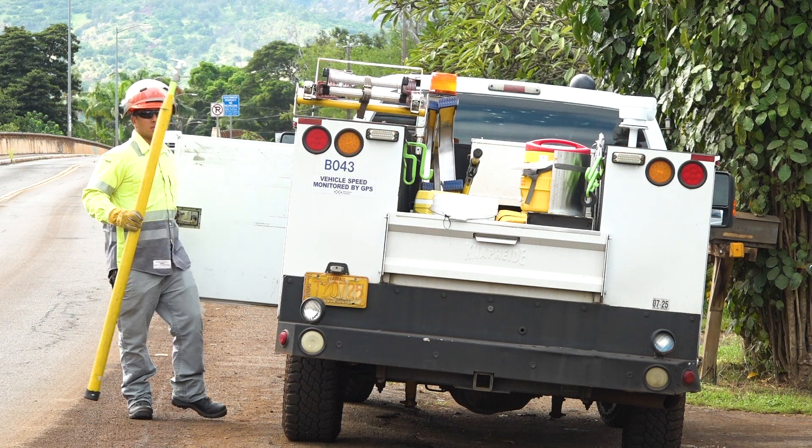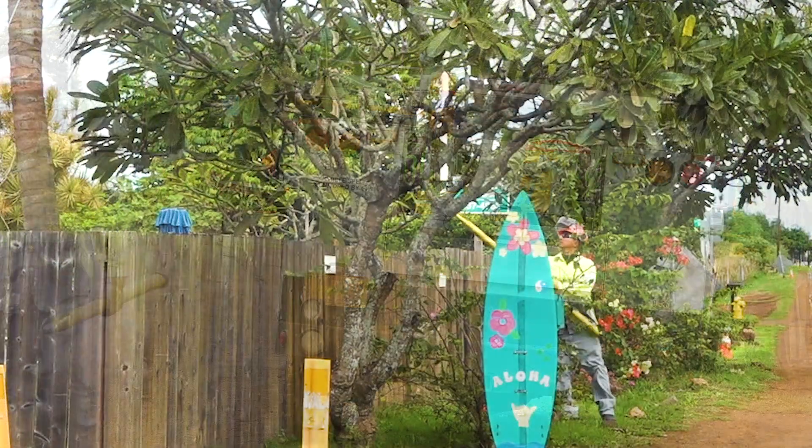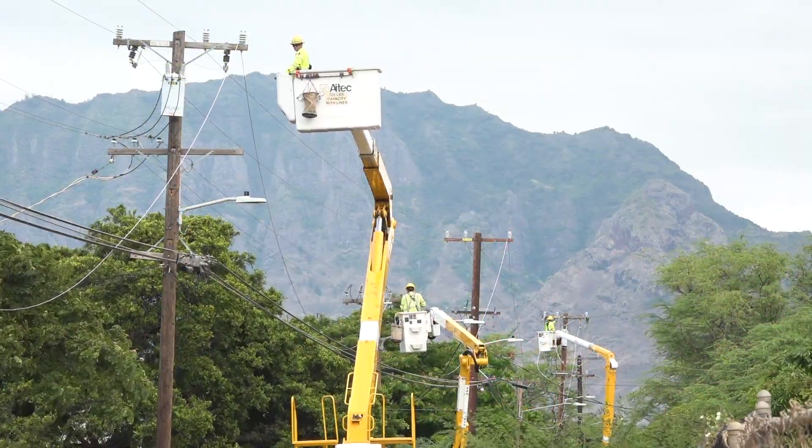If the fault is not cleared, power will remain out until a trouble man can inspect the line, clear any fault, and reset the protection device to restore power. When needed, crews are called in to make repairs.